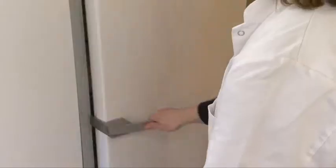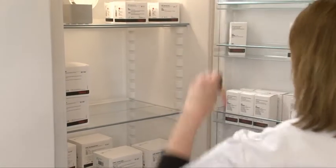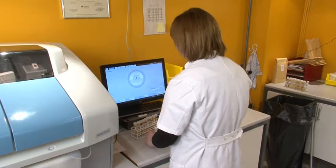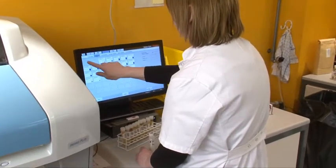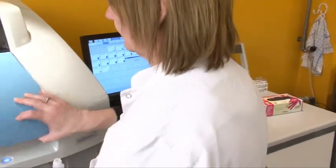From the beginning I noticed it was very silent, and I know that's a small thing, but when you work in a laboratory all day it's actually very important that you don't have all that noise in your head. It's very user-friendly — it tells you all the things you have to do, so you can't do anything wrong. You just press a button and it tells you what to do next.